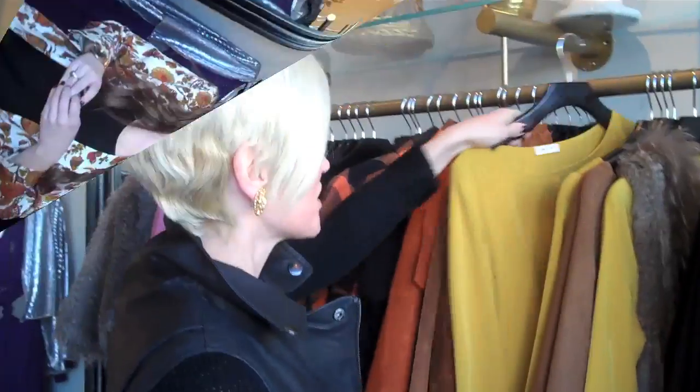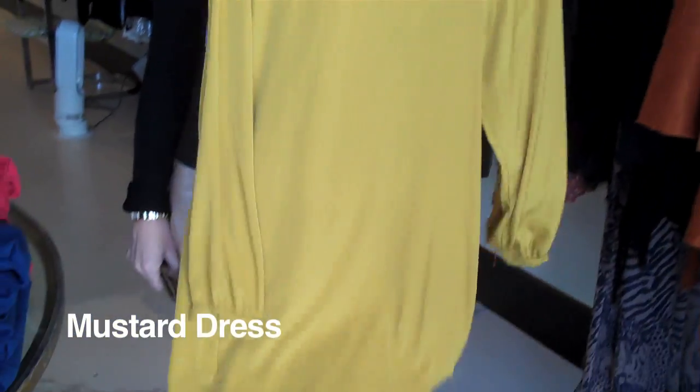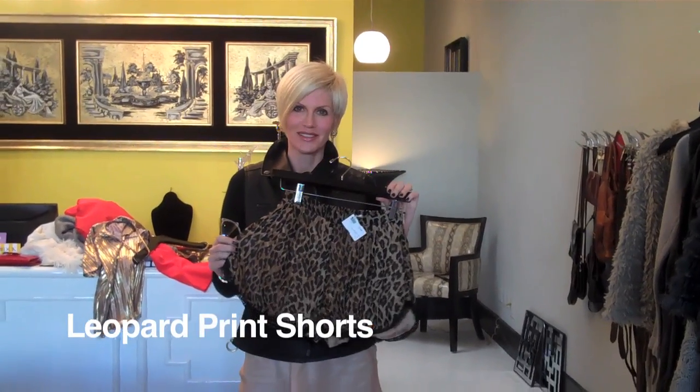I just wanted to kind of cruise around and pull out some of my favorite things. There is this mustard dress, which I thought would be cute with black tights, and wear this out with maybe a great fuchsia lipstick. Wouldn't these be cute to sleep in instead of my Target pajamas?